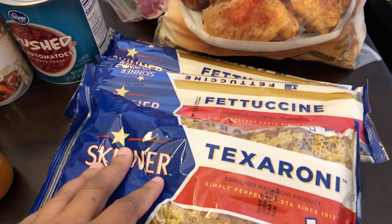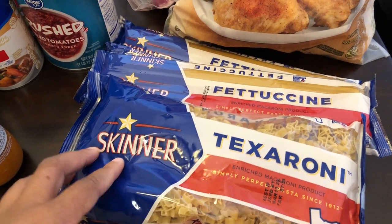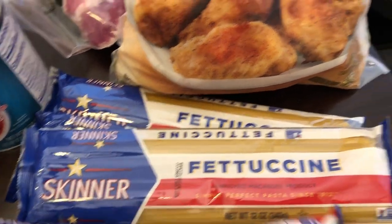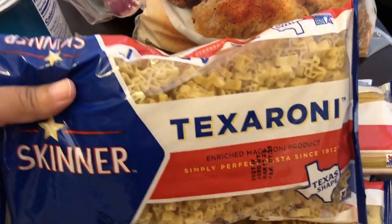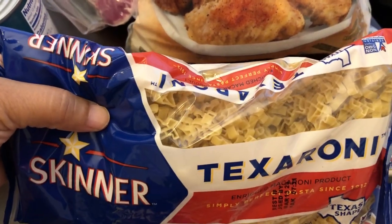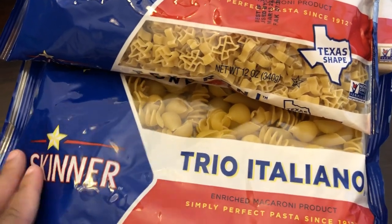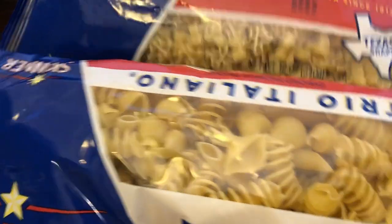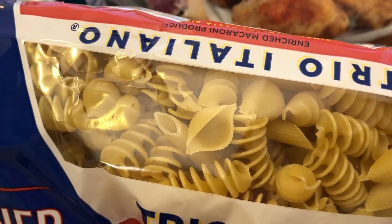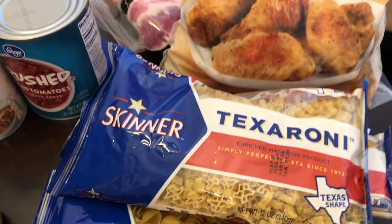The last thing I picked up was pasta. We do have a lot of pasta, but I'm stocking up. With a digital coupon, I got these bags for $0.69 each. I got three fettuccine, one Texaroni — shaped like the state of Texas — and a Trio Italiano, which is three different pasta shapes in one bag: shell pasta, penne, and the squiggly one.